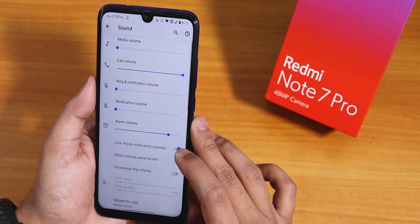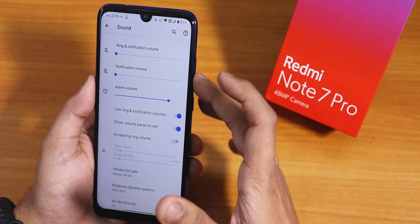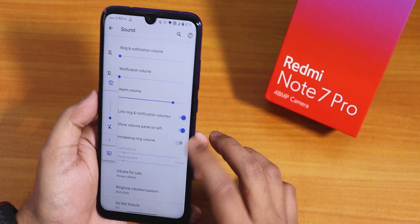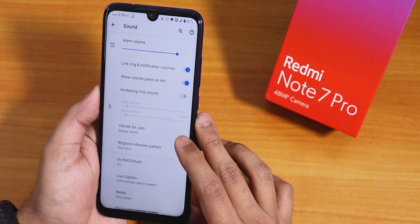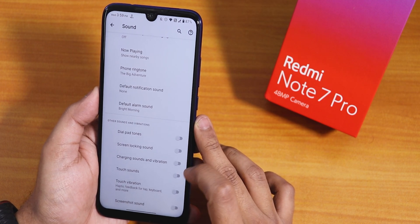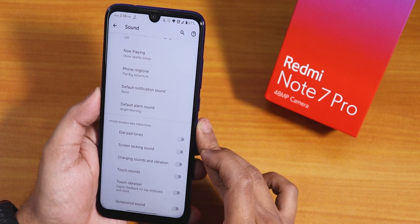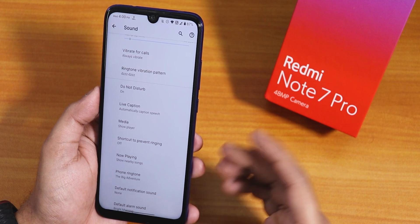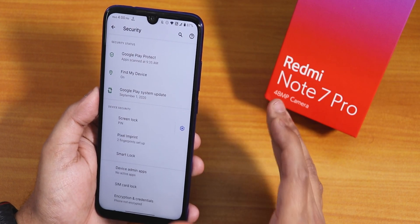In sound settings there are media, call, and ringtone volume controls. The volume panel can be expanded and you can change its position to the left side. Options include vibrate for calls, dial pad tones, screen locking sound, charging sound, charging vibration, and even a screenshot sound disable option. Note that Mi audio is inside the Violet parts, not here in the main sound settings.